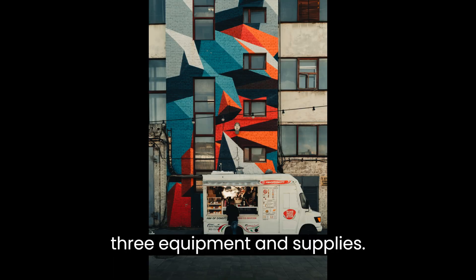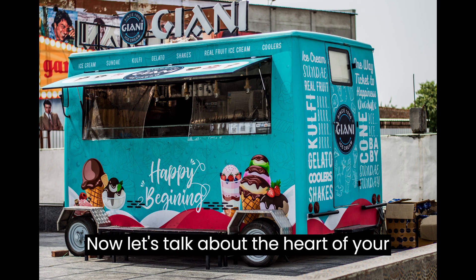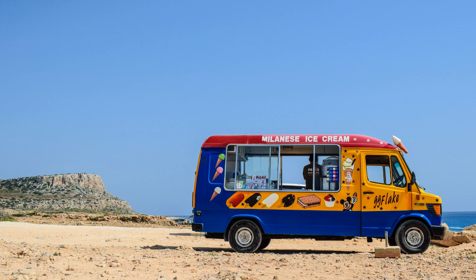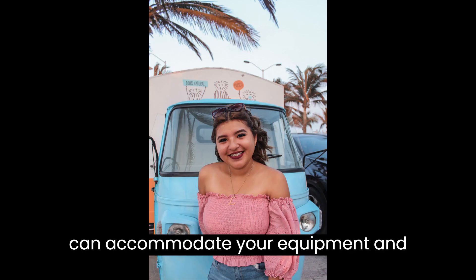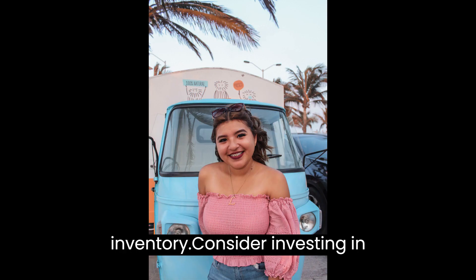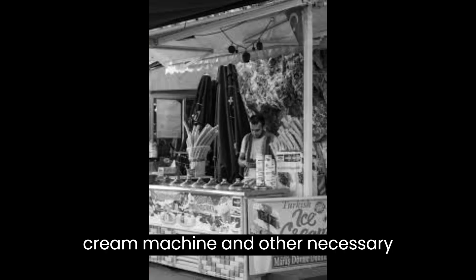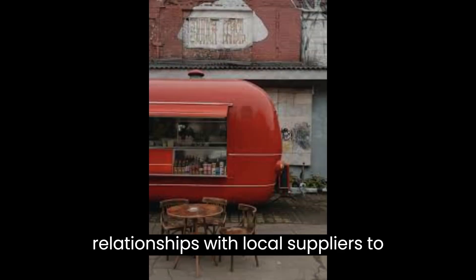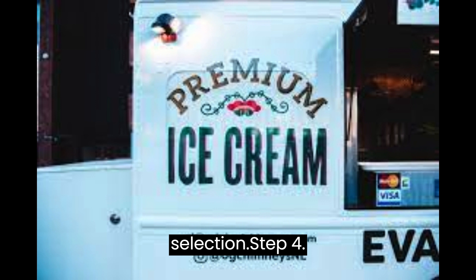Step 3: Equipment and Supplies. Let's talk about the heart of your business — the ice cream truck itself. Purchase or lease a reliable truck that can accommodate your equipment and inventory. Consider investing in a freezer, display cabinets, an ice cream machine, and other necessary supplies. Develop relationships with local suppliers to ensure a consistent and fresh product selection.